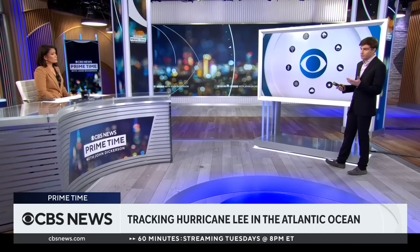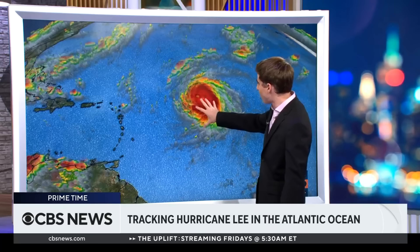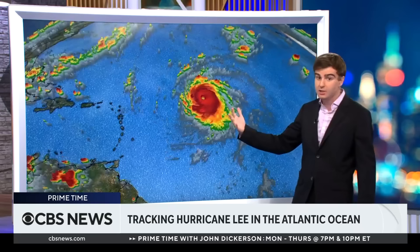Hurricane Lee is expanding at a rapid clip. It was a Category 2 this morning at 11 a.m., and now, believe it or not, the storm is already up to a Category 4 with 130 mile an hour winds. Look at this beast — you've got a beautiful, well-formed eye at the center. It's a very healthy storm over incredibly warm water, and I am expecting it to hit Category 5 strength within the next 12 hours.